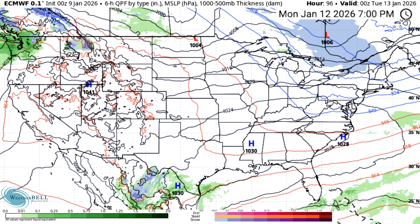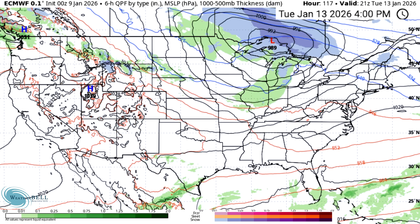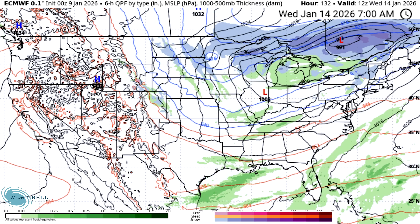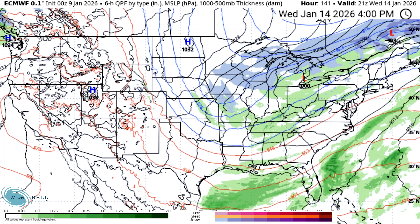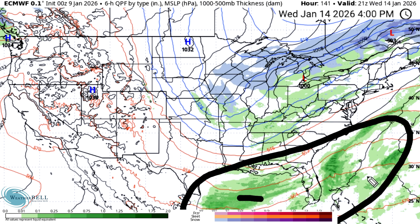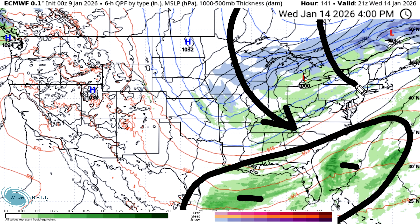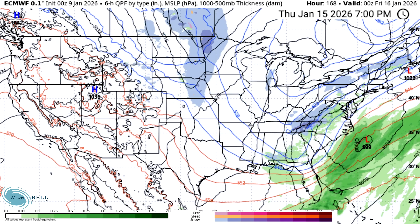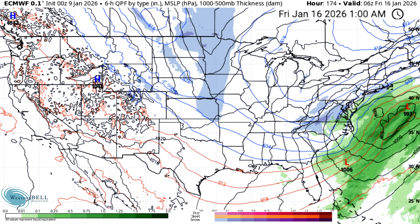As time goes on we see that arctic blast come to an end, and then a second one moves in for Tuesday the 13th into Wednesday the 14th. This is when things look primed for massive snowfall in the east. We have tons of moisture sitting over the Gulf and over the southeast, with arctic air on the move in, and both models are going to show this actually connecting and causing massive east coast snow events.